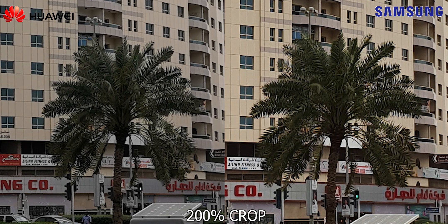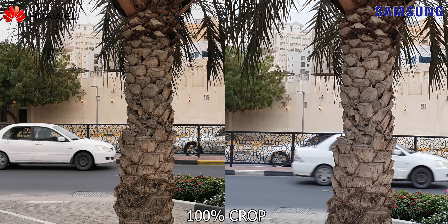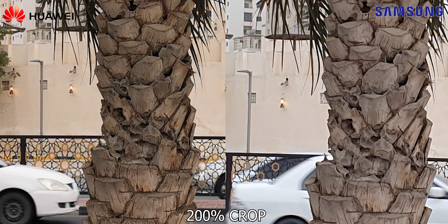It's also worth mentioning that the S10 Plus has a slight advantage with regards to dynamic range. In this set though, you can see the extra warmth on the image shot with the P30 Pro, and even at a 100% crop the extra detail is visible. Going to 100%, you can see all the extra detailing on the bark of the tree in the shot with the P30 Pro. So in this set of images the detailing levels have reversed — the P30 Pro has the edge.